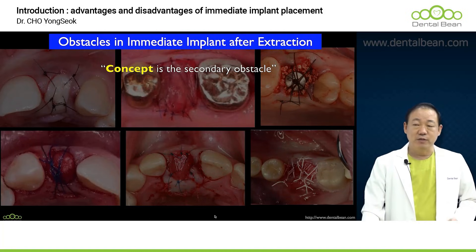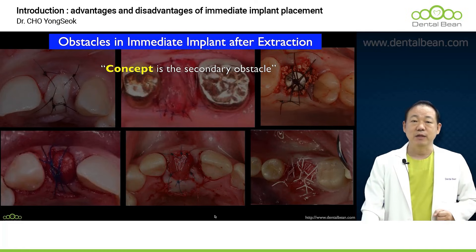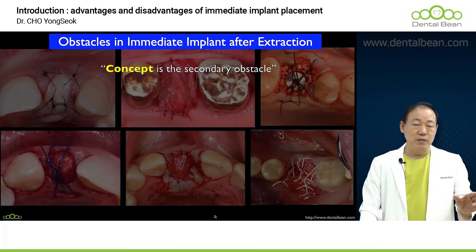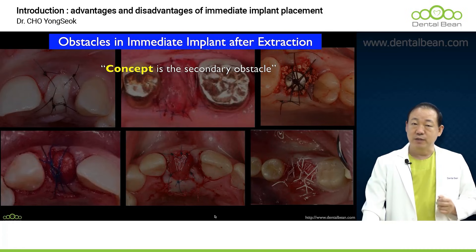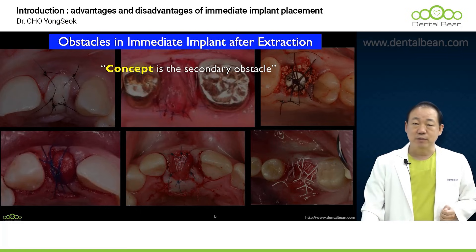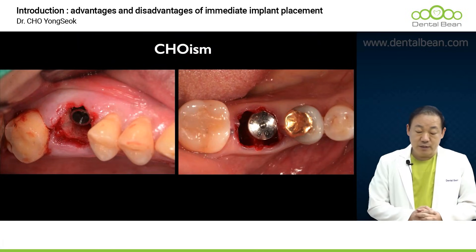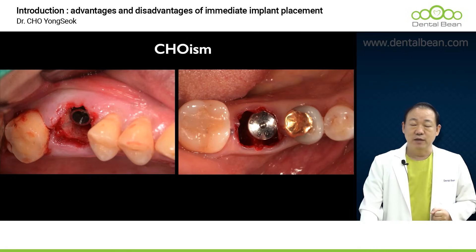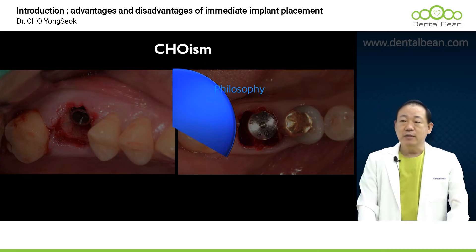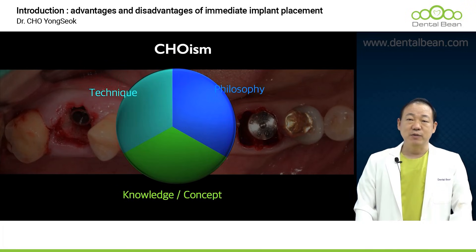If you're struggling to decide whose word to follow, the answer is quite straightforward. First, you need to look at the final results that the dentist has produced. Secondly, you should look at the specific process undertaken to obtain those results. Wouldn't you agree that the simplest and easiest approach is often the best? My personal approach diverges somewhat from the common understanding — I inherently apply my philosophy, knowledge, and concepts, and there's a particular technique I strive to achieve.